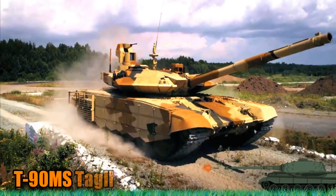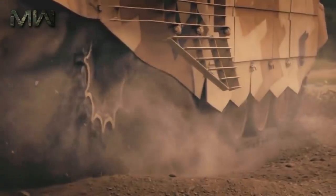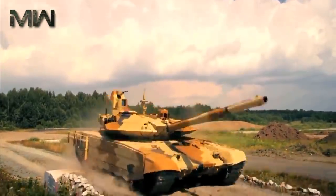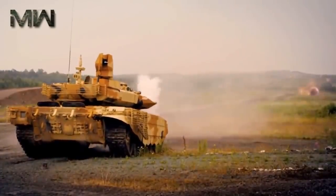The T-90MS is the latest version of the Russian T-90 main battle tank, also referred to as Tagil or Proryv. It has a number of improvements and improved operational capabilities over the original T-90. This tank was first revealed in 2011 and is being proposed for various export customers.